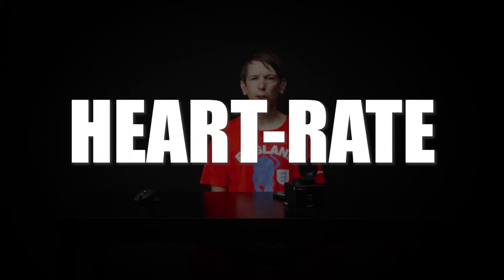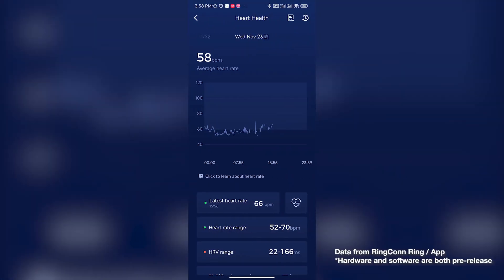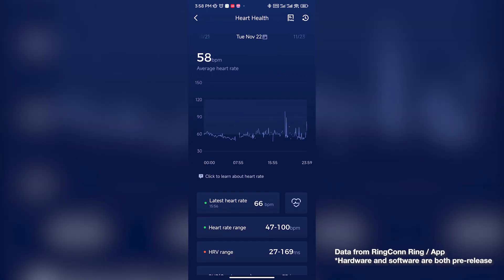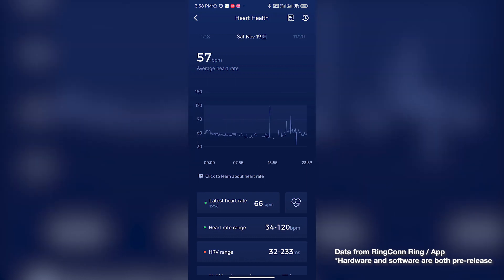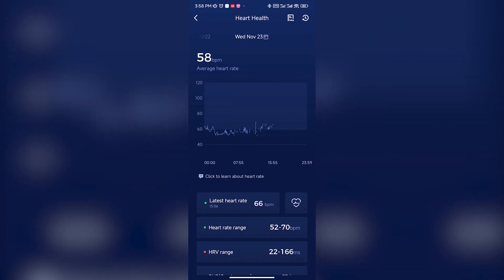Heart rate. Most of us track our heart rate as we ride so it makes sense to track it after the ride too. Your resting heart rate gives a good indication of your body's readiness and your overall health. If you find your resting heart rate slowly creeping up over a period of a few days, maybe it's a sign you're taking things a bit too hard and should take a bit of a rest.